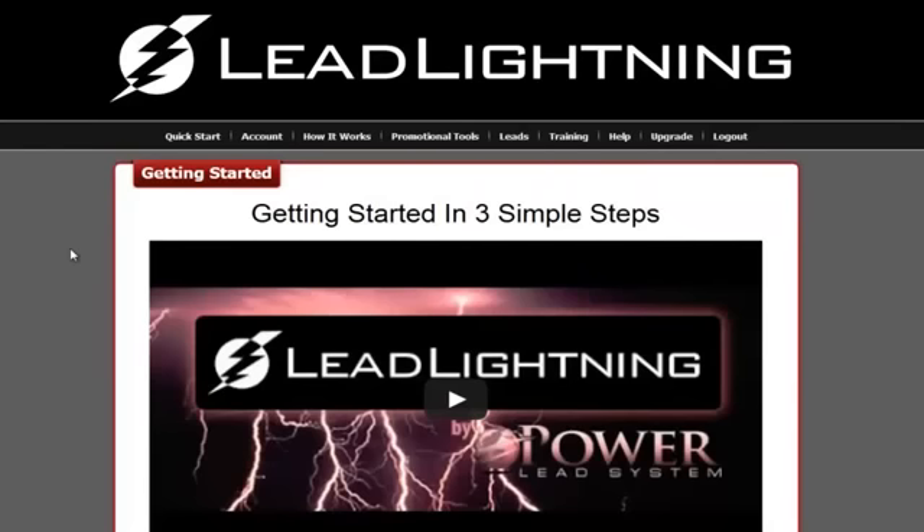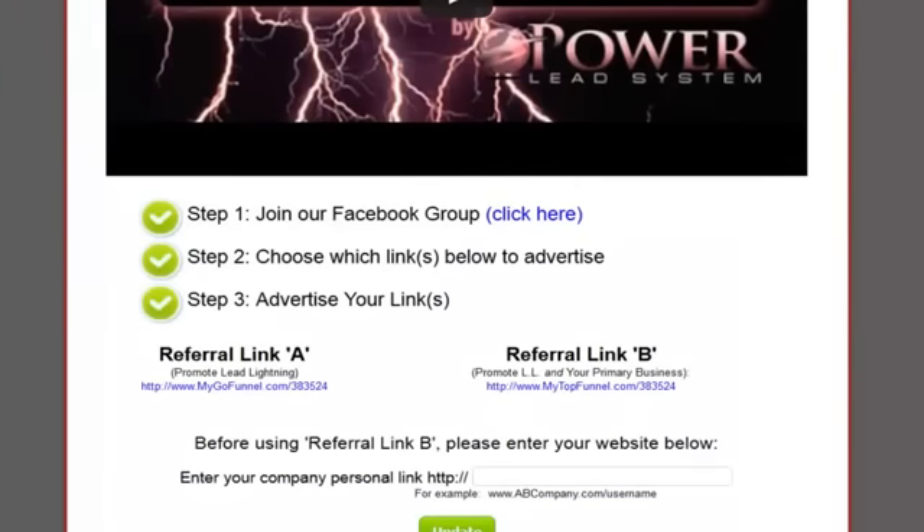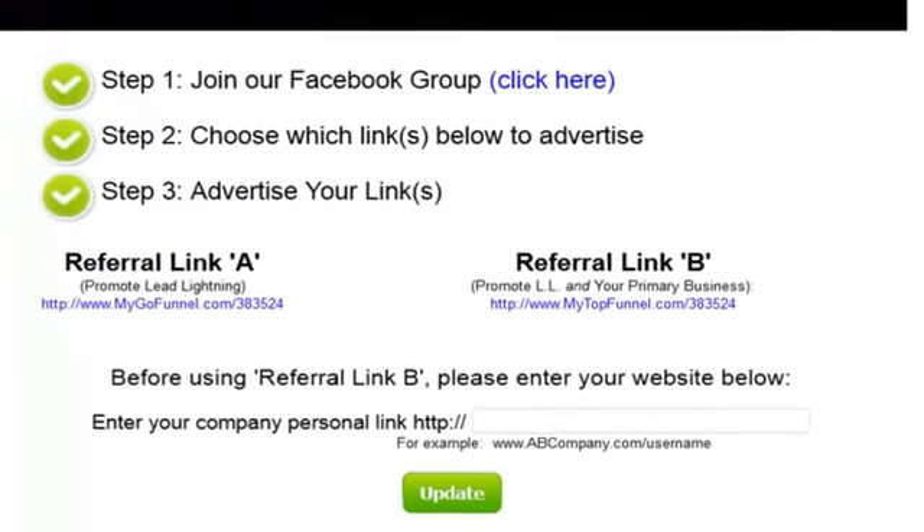Right now you're looking in the back office of a marketing system called Lead Lightning. Lead Lightning is going to be a game changer. It's going to allow you to create buyer leads, to build your list. It comes with an autoresponder and it has incredible training.